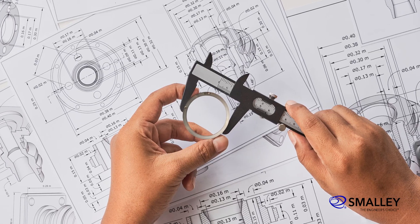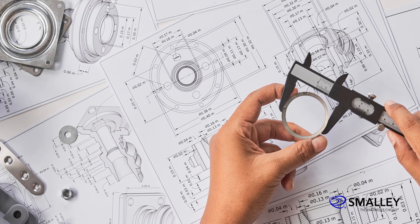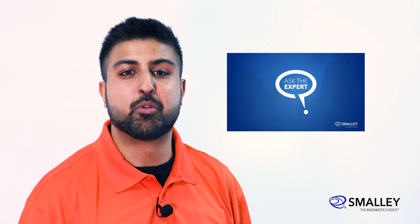Smalley's products are trusted in over 25,000 applications. Contact us today and one of our experienced engineers will help you find a retaining ring solution for your high RPM application. Please watch our other Ask the Expert videos for more solutions to your retaining ring and wave spring application needs.